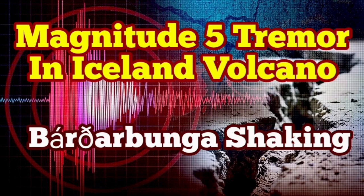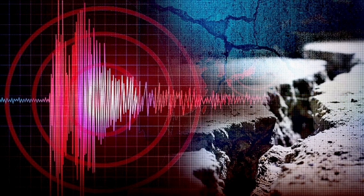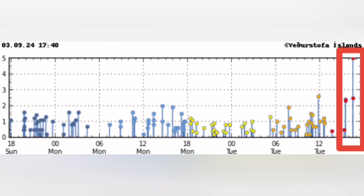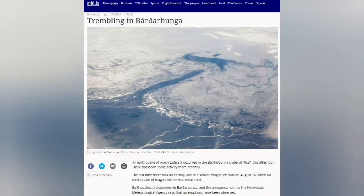We have an earthquake of magnitude 5, which is quite high for Iceland, in the Barda Bunga area. This is where the volcano is — it is actually covered by a glacier and is the second highest peak in Iceland. In the past, we have missed eruptions due to these earthquakes visually until the satellites picked it up.